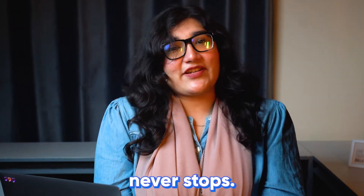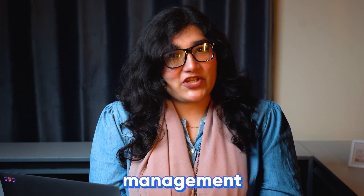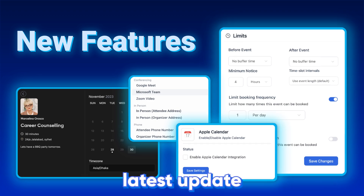At Fluent Booking, innovation never stops. In the process of making Fluent Booking a better appointment management plugin, we have some amazing additions for you in our latest update.